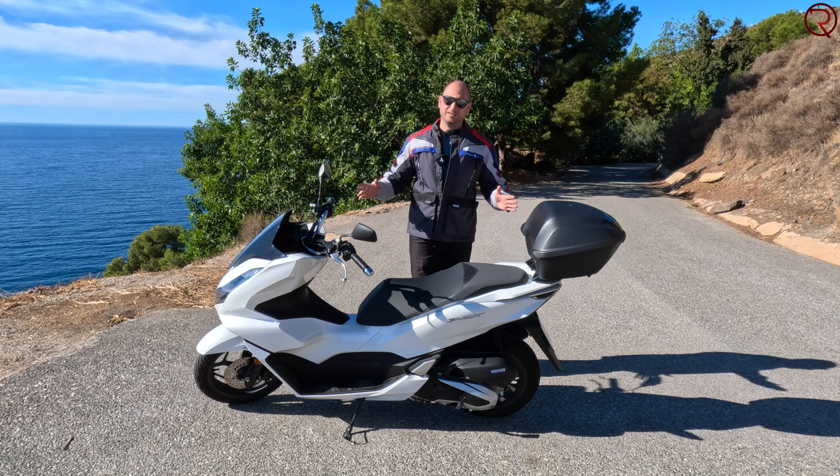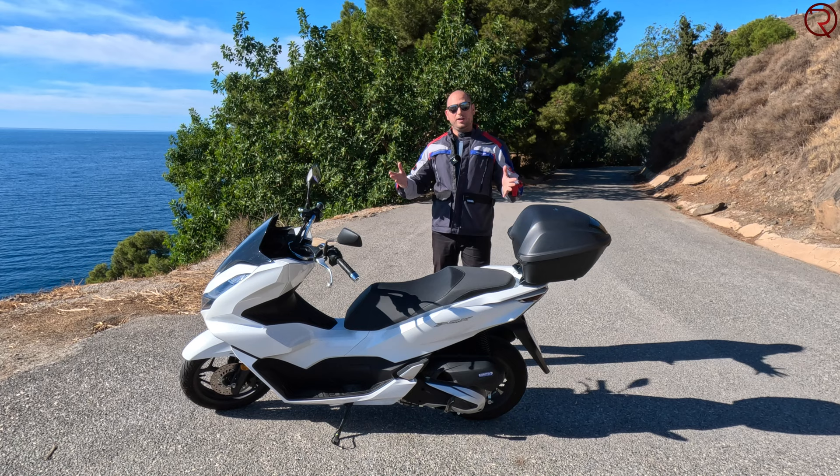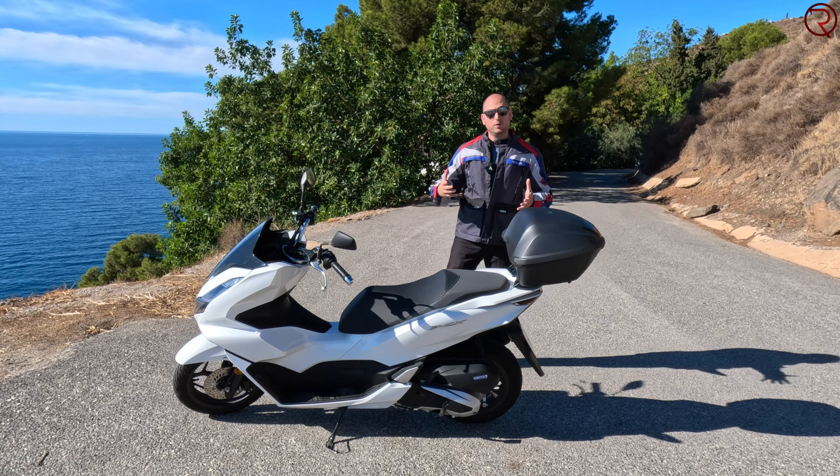If you have any questions about this scooter or are considering buying one, definitely leave a comment and I'll do my best to answer. Thanks for watching, and I'll see you in the next one.